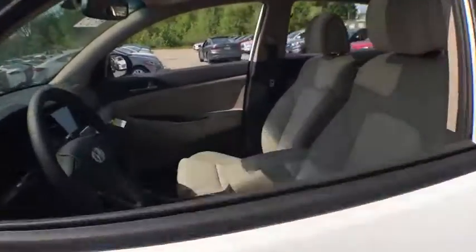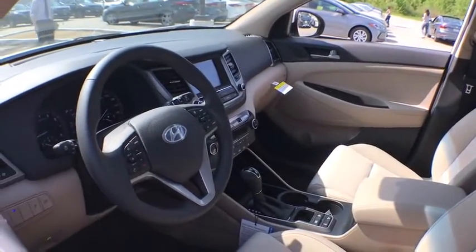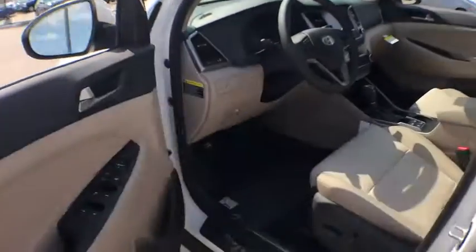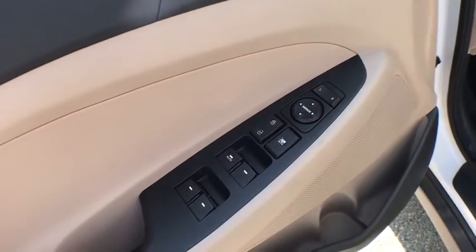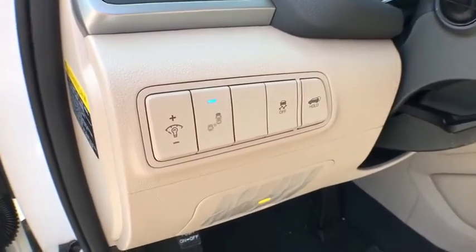Stability control, power liftgate, traction control, keyless entry, all-wheel drive, anti-lock braking system, steering wheel audio controls, backup camera, leather-wrapped steering wheel, Bluetooth, power steering, adjustable steering wheel.